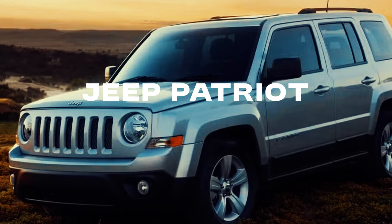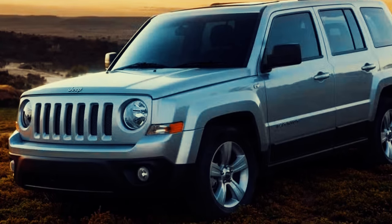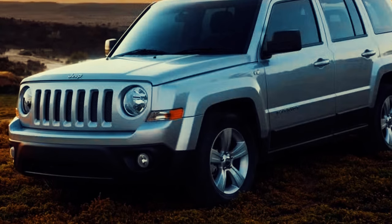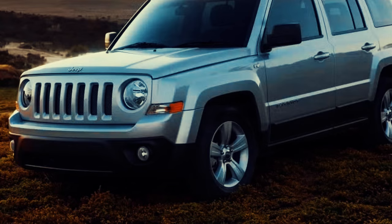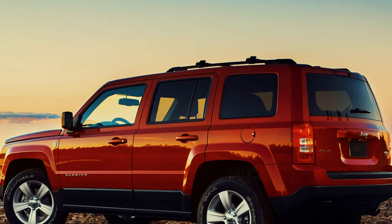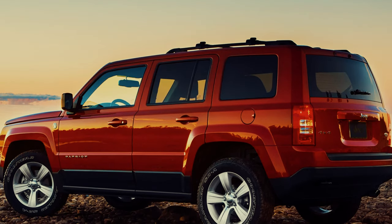Moving on to the Jeep Patriot, a vehicle that promised rugged durability and off-road capability. Introduced in 2007, the Patriot was Jeep's attempt to offer a compact SUV with the brand's signature off-road prowess. But between 2011 and 2017, the Patriot's CVT became a source of frustration for many owners.